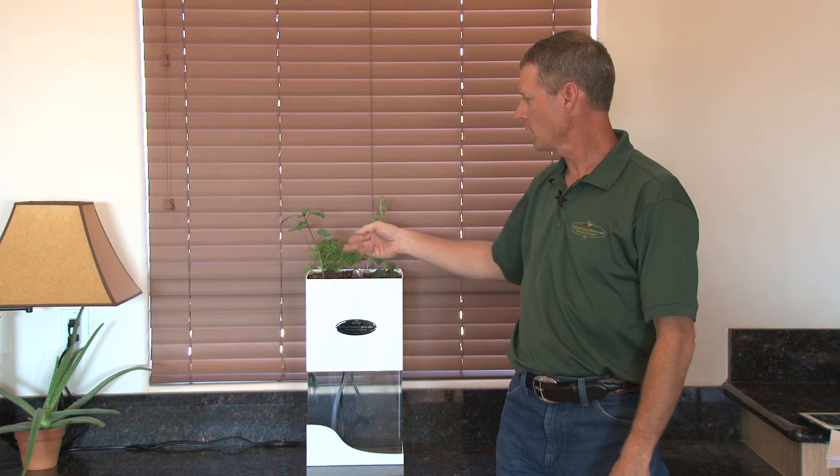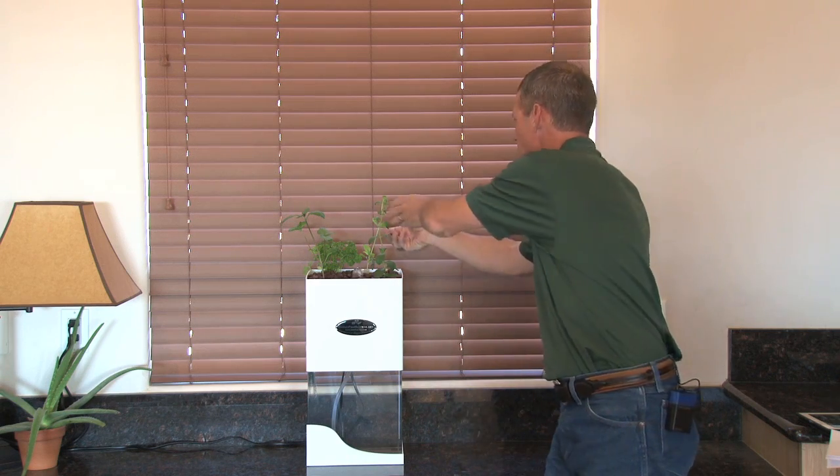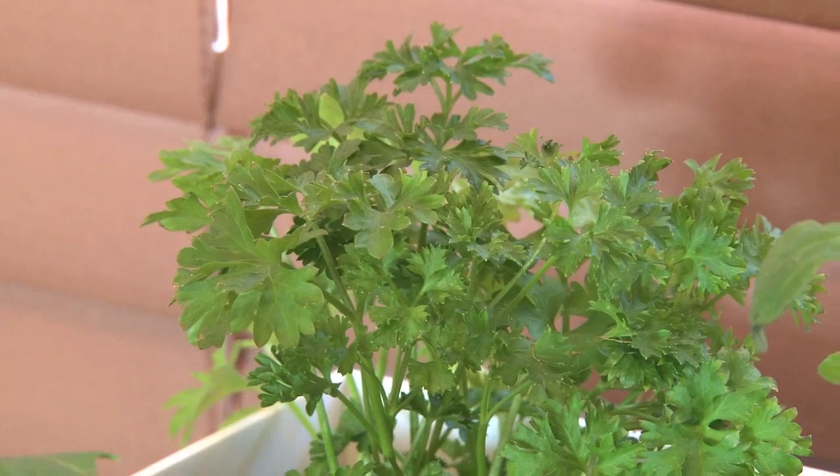What I have in here — I have some stevia, parsley. This is cinnamon basil and it smells really pretty too. Back here we've got some lemon basil. It tastes really good. You can just put a leaf in your water and create a lemon water with it.